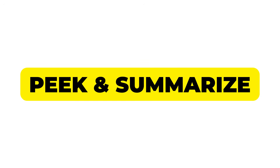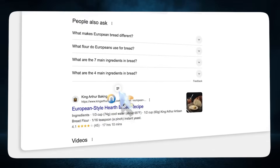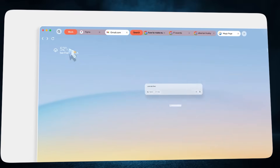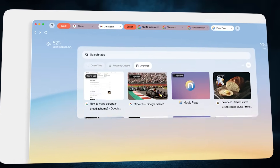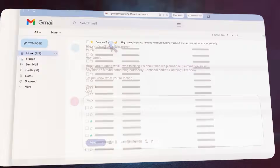This feature alone is worth the switch: Peek and Summarize. I hover over any link and Neo instantly previews or summarizes it. I can check credibility, scan key points, and decide if it's worth my time before clicking through. It saves minutes every single session, and when you're doing deep research, it saves hours.